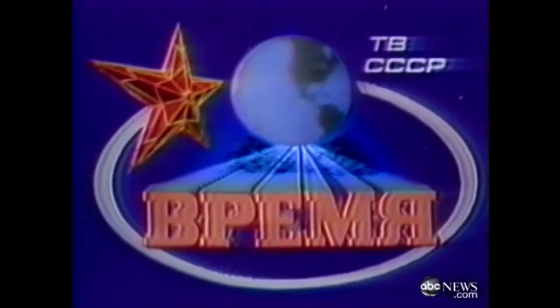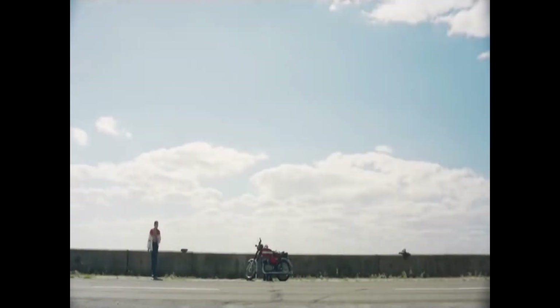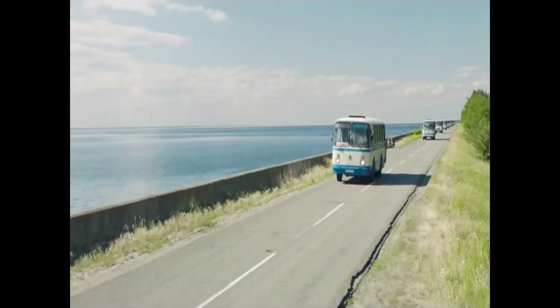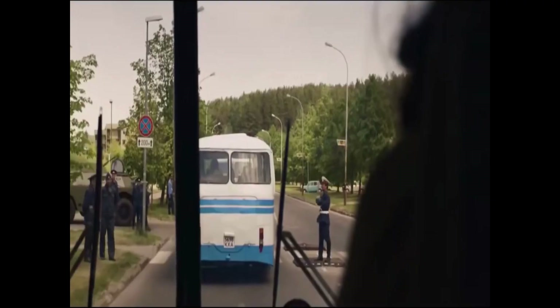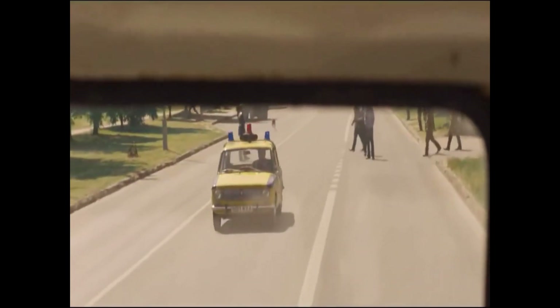The first news of the Chernobyl accident appeared only 36 hours after the initial blast, when the USSR State Commission decided to evacuate the inhabitants of the neighboring town of Pripyat — the closest city to Chernobyl, with a population of about 50,000 people. Around noon on April 27, they announced a temporary evacuation of city residents. To reduce the amount of luggage and prevent panic, people were told they could return home in three days.